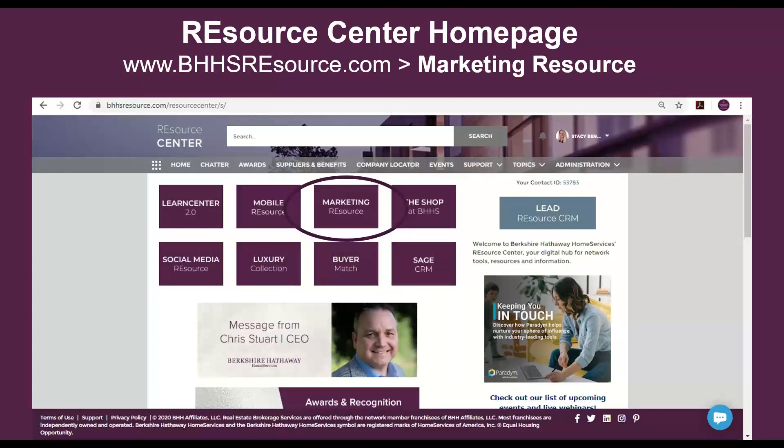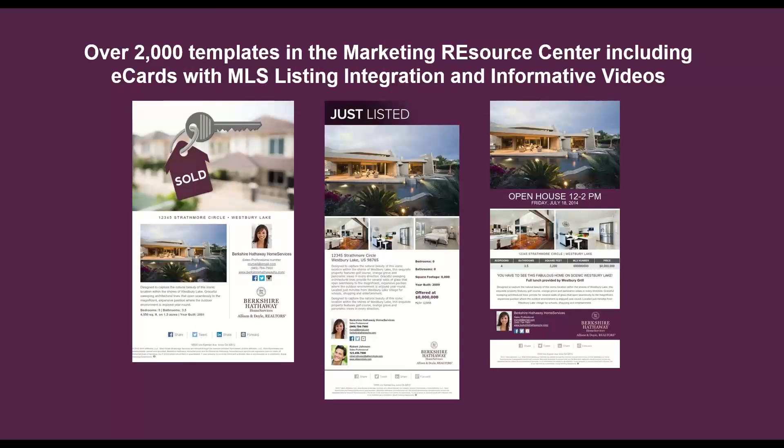Back to the homepage of the Resource Center, there's a tile called Marketing Resource. There are over 2,000 templates in Marketing Resource, including e-cards with MLS integration and informative videos. What I mean by MLS integration is that whenever you enter a listing in the MLS, you go into Marketing Resource, tell it what MLS number to use for the e-card, and it pulls in all of that information — the photos, address, details, and description. You can edit it if you want, but you don't have to. In just a couple of clicks, you'll have a beautifully professionally designed e-card ready to go.